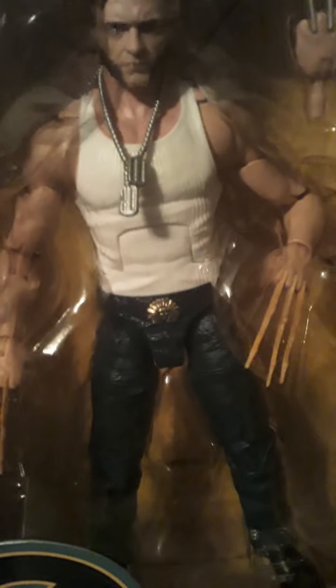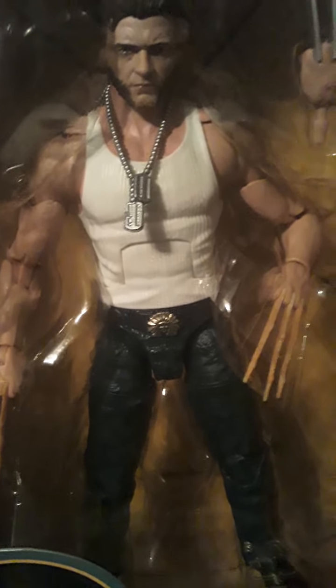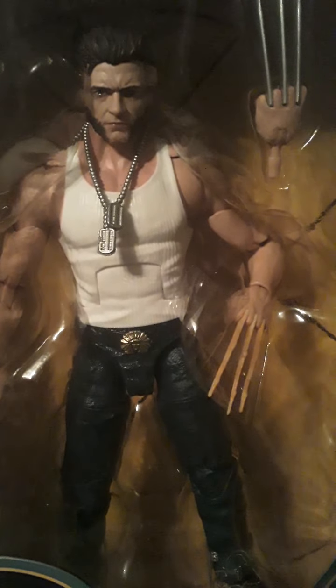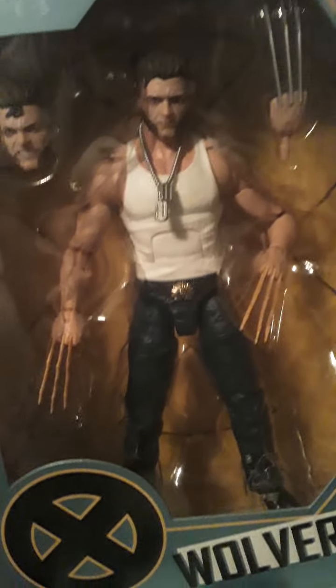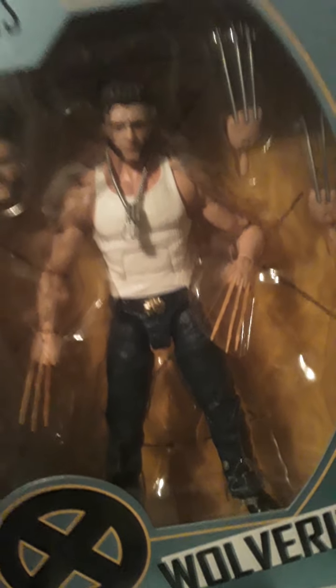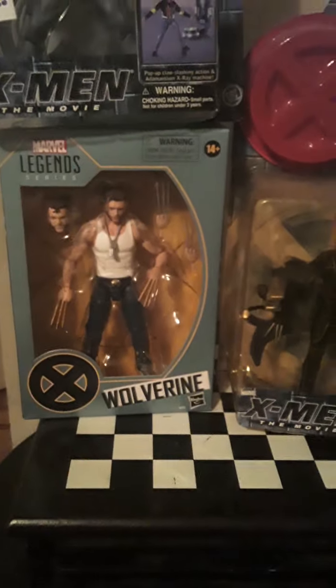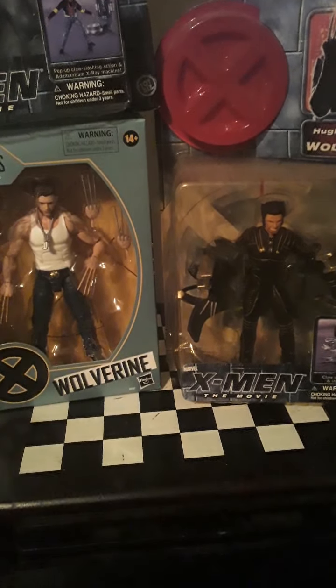I don't think this is the same body mold as the cowboy Logan. Pretty sure it's not, right? Because Hugh Jackman is like six feet tall - six five or some shit. And comic book Wolverine is like five two. I don't know why this light ain't coming on. It came on the other day. It's weird, it's boggling my mind, it's pissing me off.